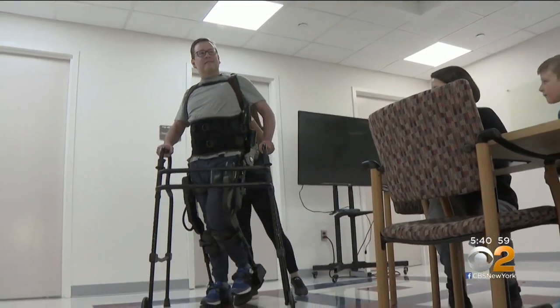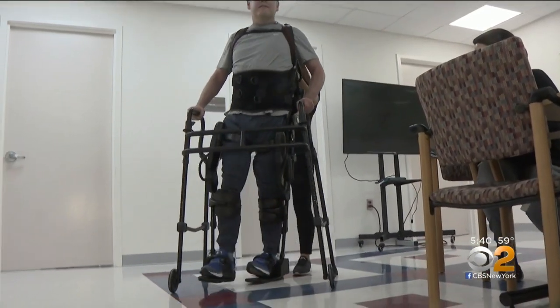Dr. Mar Cortez, co-director of the Abilities Research Center at Mount Sinai, says standing and walking has many benefits — psychosocial benefits, cardiovascular benefits. Bone density might get better, blood pressure might get better, and overall fitness.